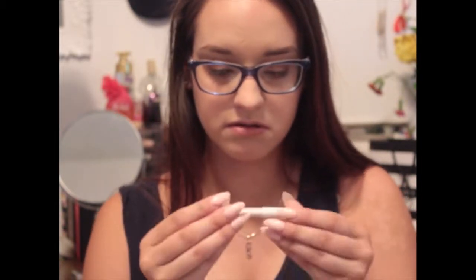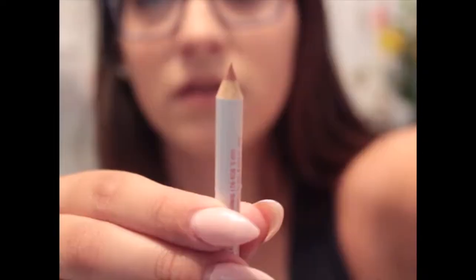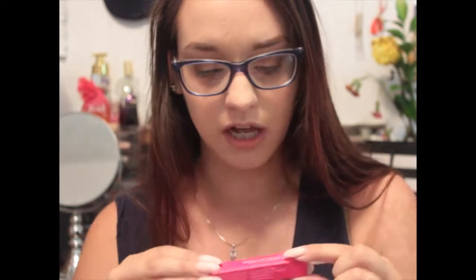Then I got the Model Co Lip Enhancer. It's wrapped up - let me undo that so I can show you guys. It's a lip liner, and it's this color here. I'm not going to put it on now because I have lip product on, but it feels very creamy and it's a very pretty color. It's supposed to enhance shape and contour lips to give a fuller, natural-looking lip shape. I'm excited to try that out. I don't have a lot of lip liner so it'll be interesting to try.